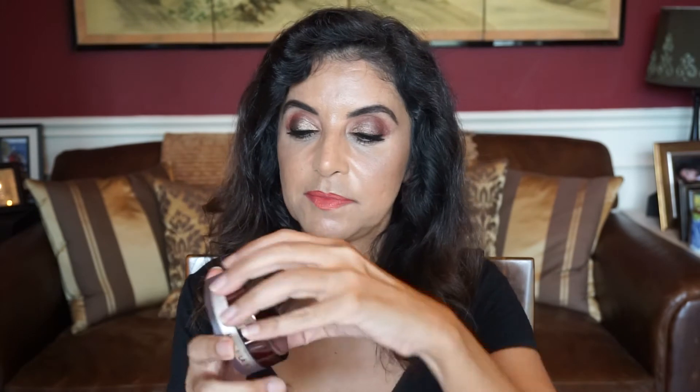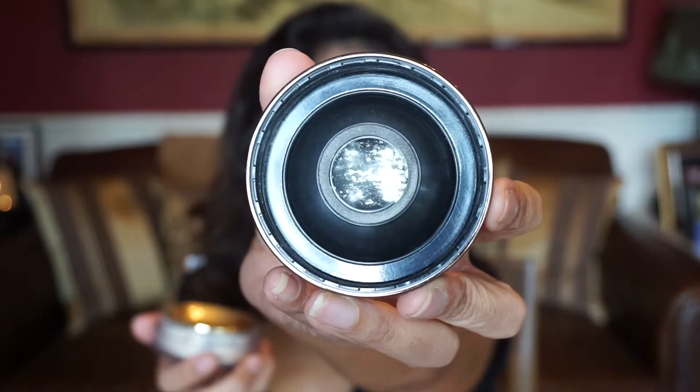The last two products are by the same brand, Hourglass — the Veil Translucent Setting Powder and the brush. The powder really sits nicely on my face, doesn't cake me up whatsoever, and doesn't change the color of my foundation. I also like how it dispenses just the right amount of powder — you turn it upside down, tap two or three times, open the lid, and it gives you just the right amount. This size is 0.36 ounce and costs $46. There's also a smaller travel size of 0.07 ounce for $18.